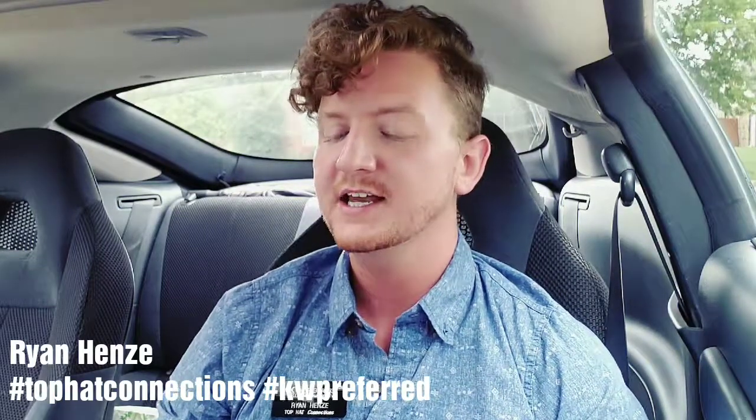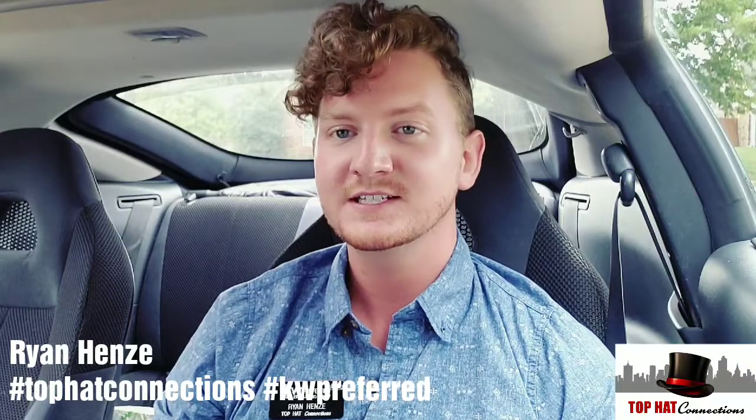What's up guys, it's Ryan. Happy Tuesday to you, hope you're having a good day. So I'm out and about looking at houses today and I figured I would let you know my favorite app to look at houses.